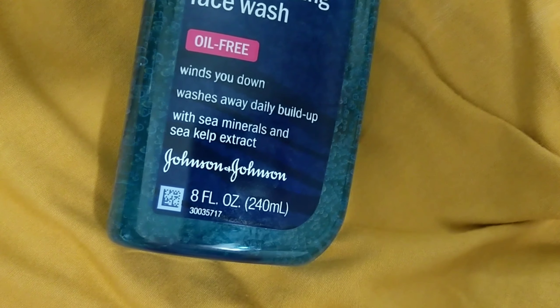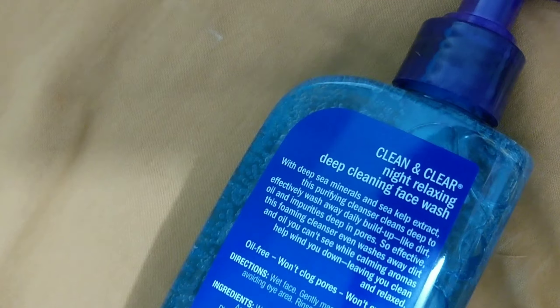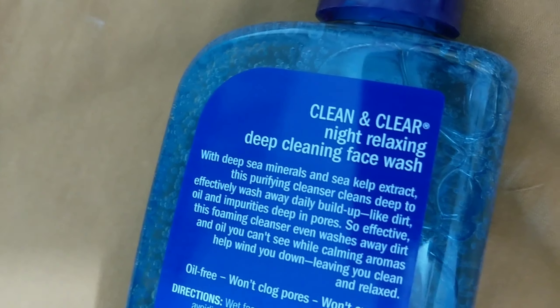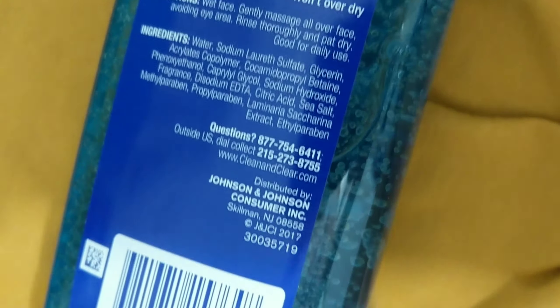This is an 8 ounce bottle and I alternate between my cleansers — I use this one a lot. It's between $10 to $15. I really enjoy it. I like the little pump as well. It's smooth and there are no beads in it or anything.